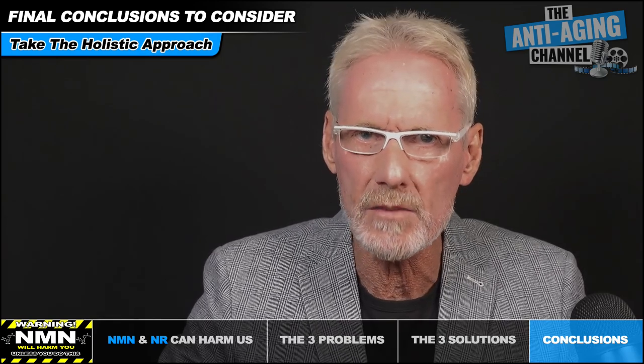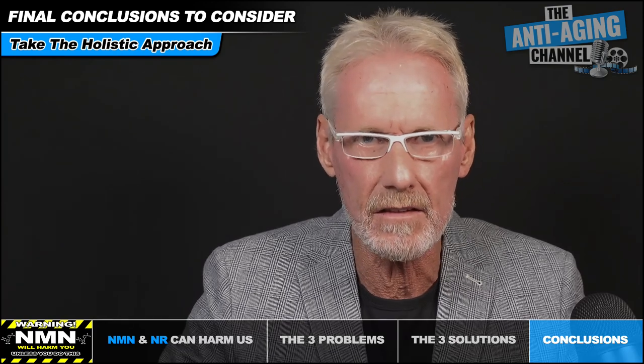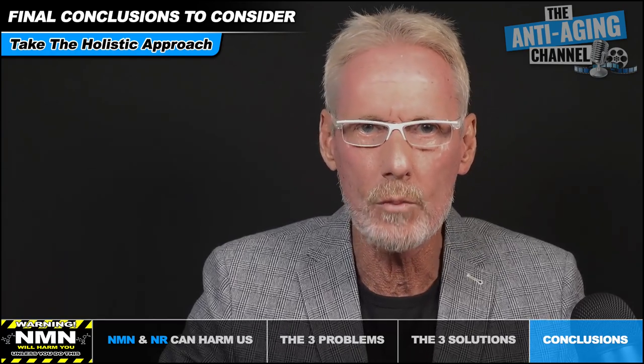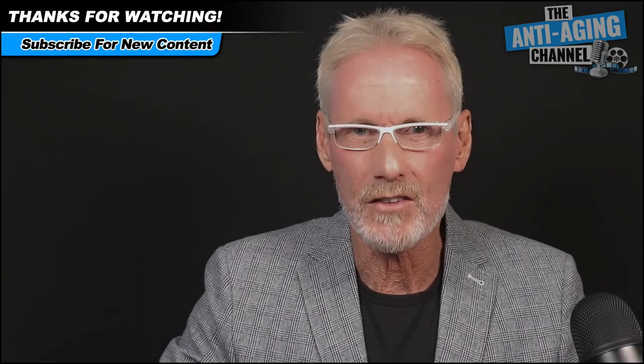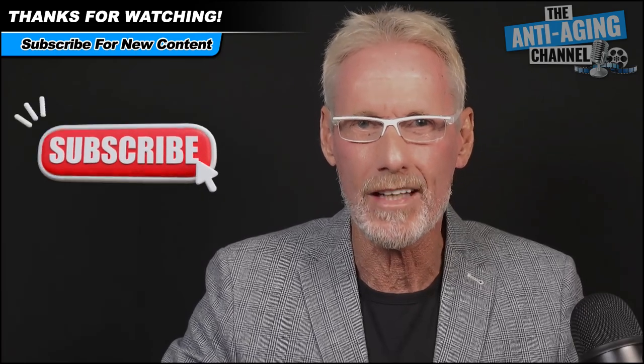Those were the three critical issues that need to be both understood and addressed by anyone taking or planning to take an NAD plus precursor supplement. If you follow the guidelines presented in this video, you can rest assured that not only are you getting the maximum benefits from your NAD plus precursor — more importantly, you won't potentially be doing yourself harm. Taking a holistic approach to your supplements is always a wise strategy, because as far as your body is concerned, nothing ever works in isolation. Many thanks for watching — take care, be healthy, and see you all again soon.